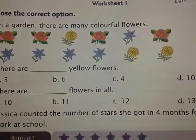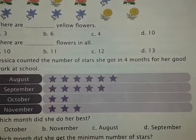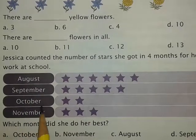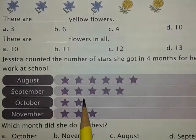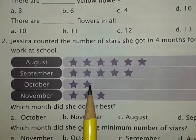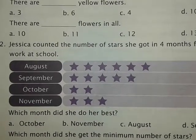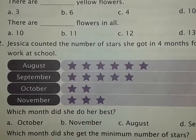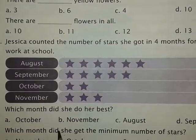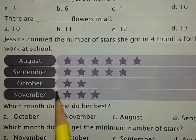Number two: Jessica counted the number of stars she got in four months for her good work at school. You can see the names of four months — August, September, October, and November — and the stars she got in each month. You have to find out which month she did her best. The month in which she got the maximum number of stars is the month when she did her best. Give a tick mark on the correct option. Also find out in which month she got the minimum number of stars — you can see it from the table — and tick that month.